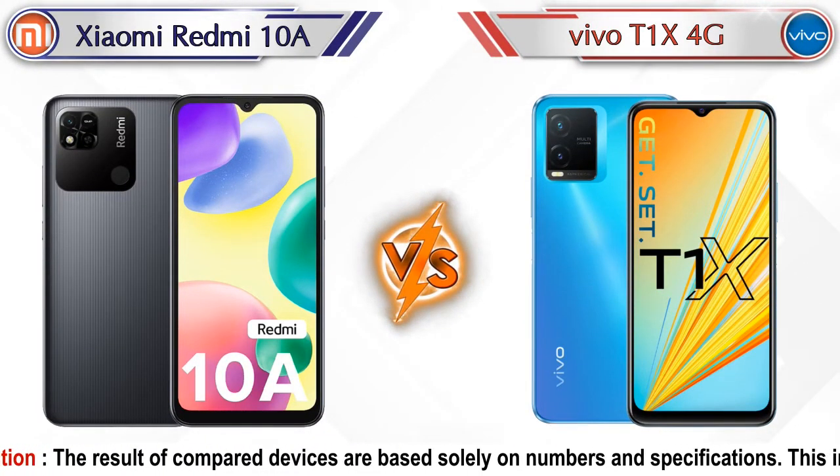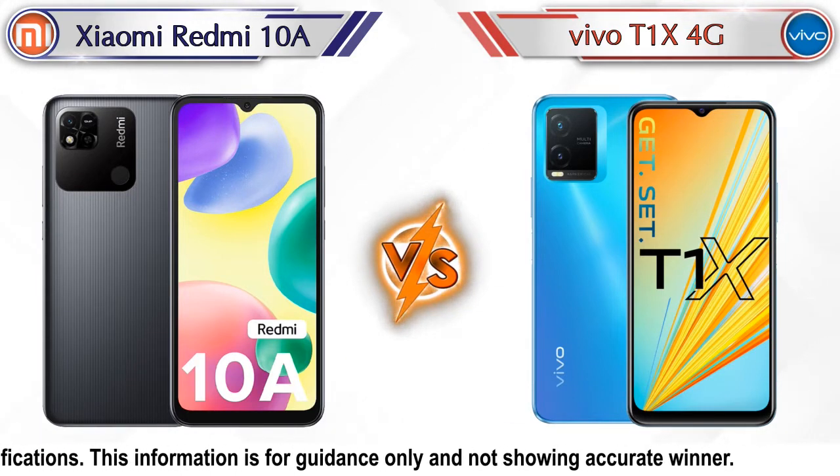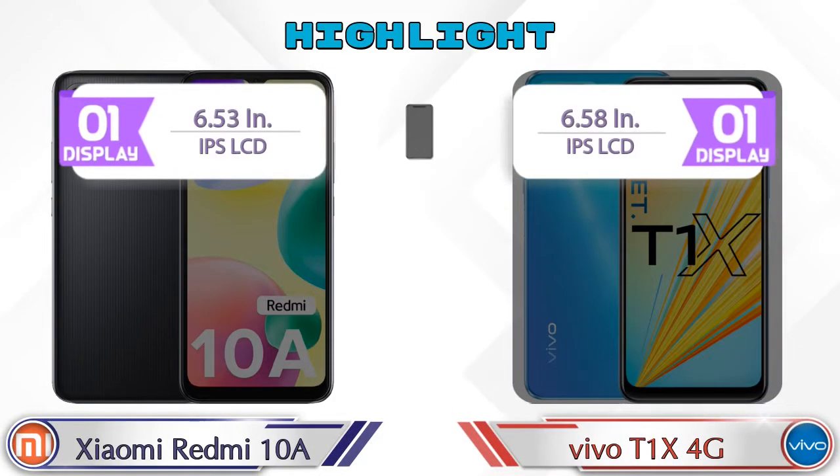Hey friends, let's compare Xiaomi Redmi 10A versus Vivo T1 XX 4G in detail. We also provide details about other important competitor phones at the same price segment at the end. Let's compare and see the highlights of both mobile phones.